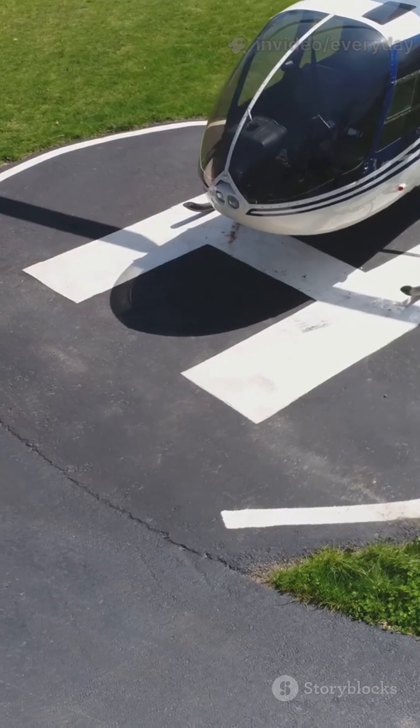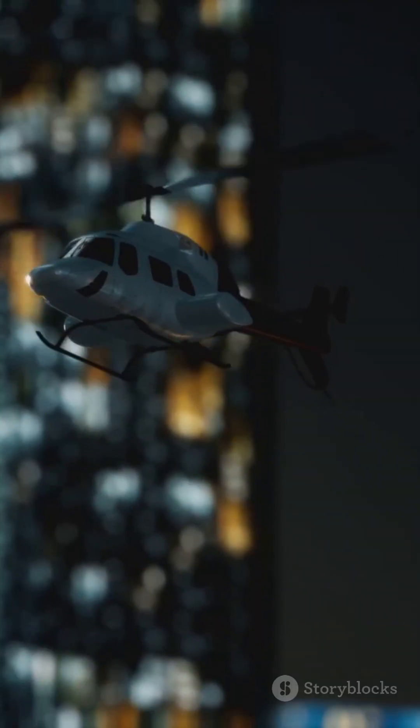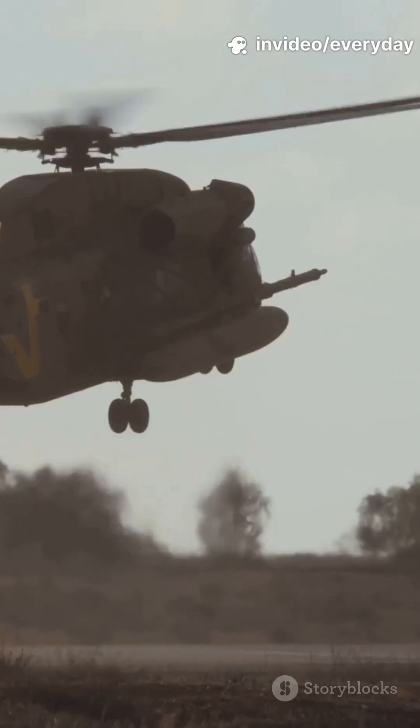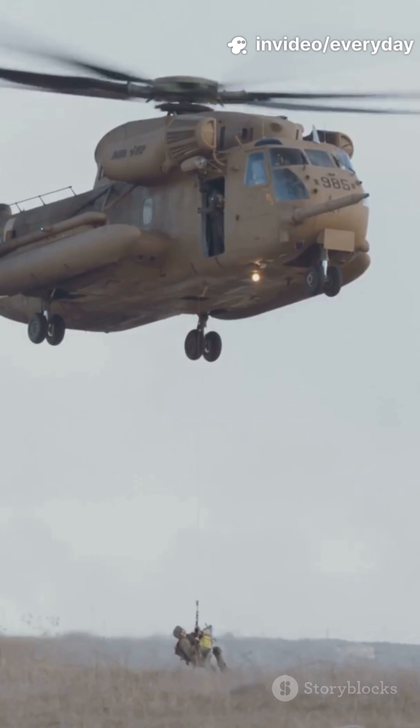Civilian helicopters are built for comfort with wide windows, plush seats, and smooth rides. Military choppers are rugged, armored, and loaded with tech for the battlefield.